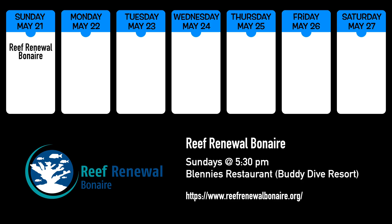Reef Renewal Bonaire's weekly presentation kicks off the week of events Sunday evening at 5:30 in Blenny's Restaurant at Buddy Dive Resort. Check out reefrenewalbonaire.org for more information about their terrific work around the island.